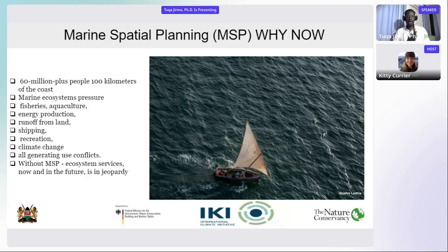So why now? In the West Indian Ocean areas I've talked about, we have over 60 million people living within 100 kilometers of the coastal areas. We have marine ecosystems now facing a lot of pressure in terms of fisheries, agriculture, energy production, water harvesting, as well as shipping, climate change, and more.